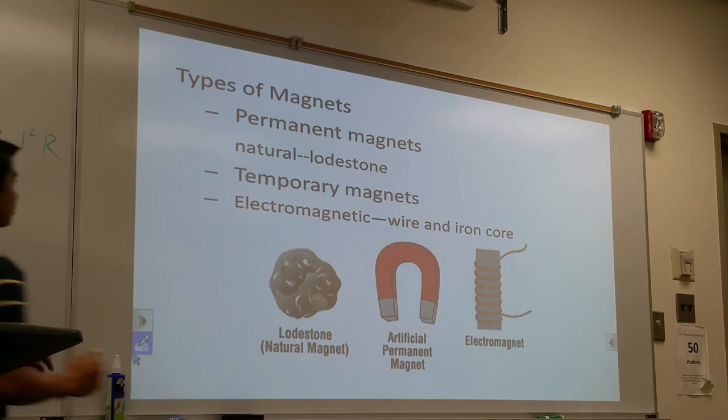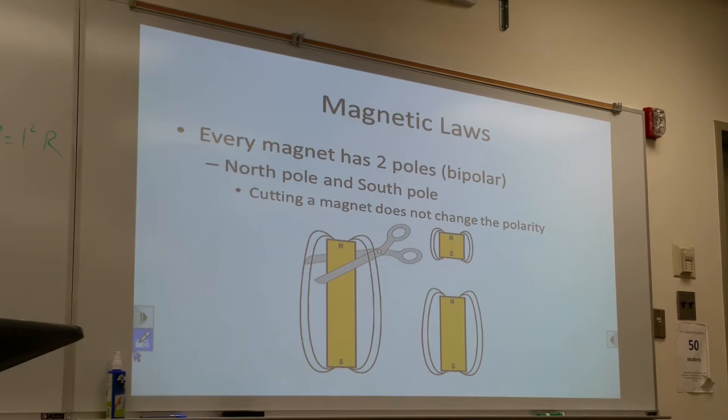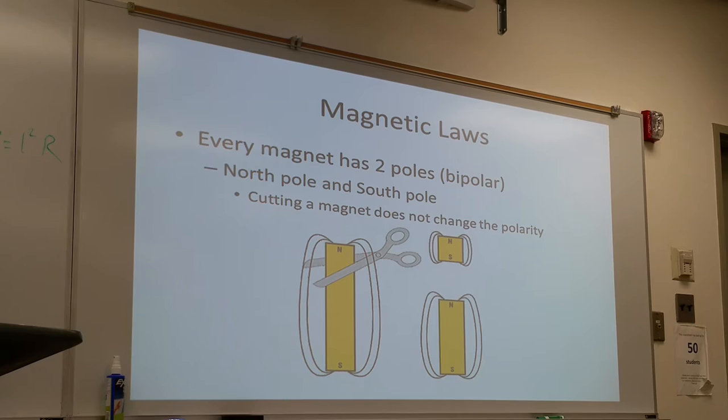Magnet laws — a lot of the magnet laws are very similar to the electrostatic laws. One of the magnet laws is that every magnet has two poles. It's called bipolar — either north pole or south pole. These names are arbitrary; someone decided to call them north and south and the name stuck.